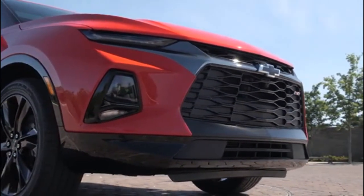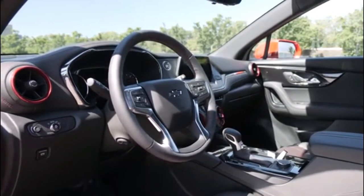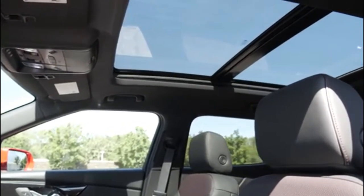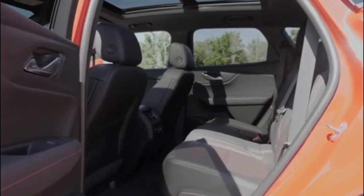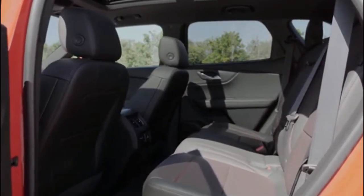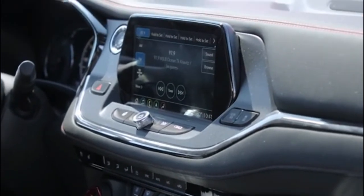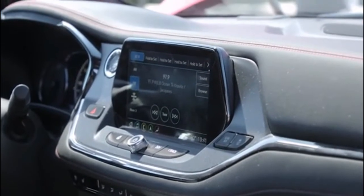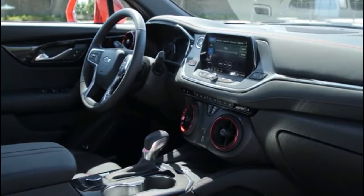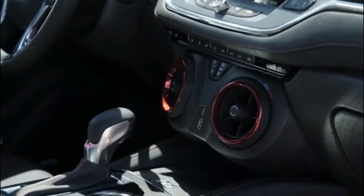Like the outside, the Blazer's five-passenger cabin gets different trim and color accent touches depending on model, and features a sliding rear seat, a panoramic roof, and a hands-free power liftgate. If you need to carry a bunch of stuff, folding the second-row seats opens up 64.2 cubic feet of cargo space. In the center stack, the Chevrolet Infotainment 3 system is standard with an eight-inch touchscreen, 4G LTE Wi-Fi hotspot, and both Apple CarPlay and Android Auto. The Blazer will also offer wireless charging and up to six USB ports.